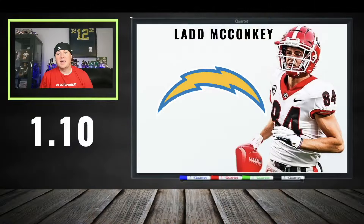Coming off the board at 110: Lad McConkey. He's a Harbaugh guy, and Harbaugh loves dependable players. The route running, the hands, the separation — I think this is a good fit. He should get funneled targets. I'm still leery of the volume in that offense, but at 110 you're looking at this range of wide receivers and picking your poison. I don't hate it.